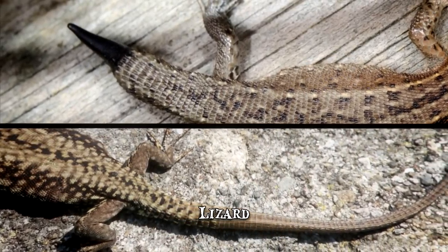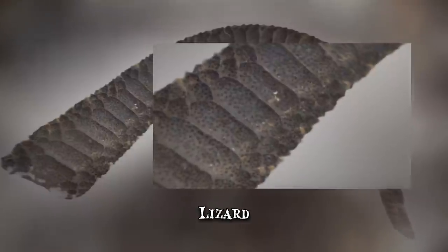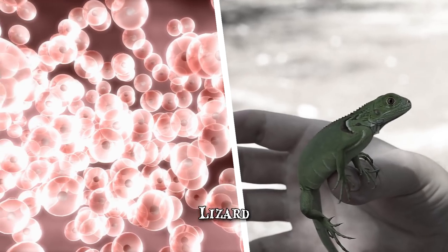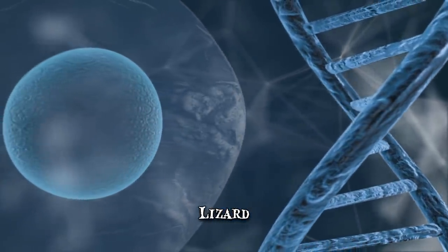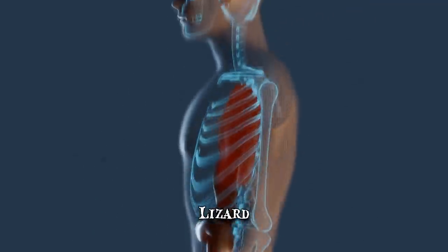The new appendage will generally be shorter, different in color or texture, and composed of cartilage rather than bone. Scientists from Arizona State University, who have studied lizard regeneration, claim these creatures share the same toolbox of genes as humans. They've successfully identified the genes responsible for regeneration — a breakthrough that may one day enable the regrowth of human muscle, cartilage, or even spinal cord.